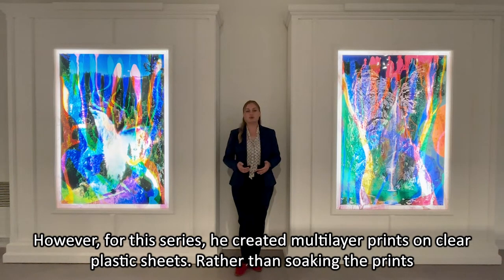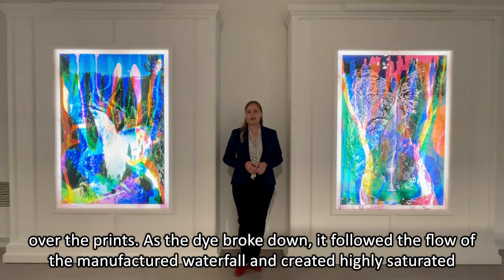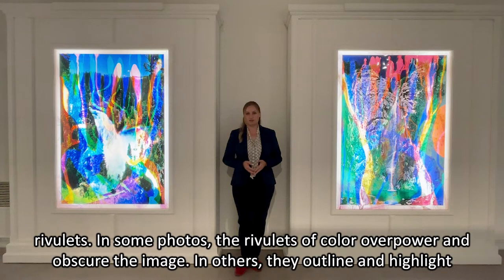Rather than soaking the prints in trays of still water, Brandt recreated the waterfalls in miniature by continuously pumping the samples over the prints. As the dye drove down, it followed the flow of the manufactured waterfall and created highly saturated rivulets.